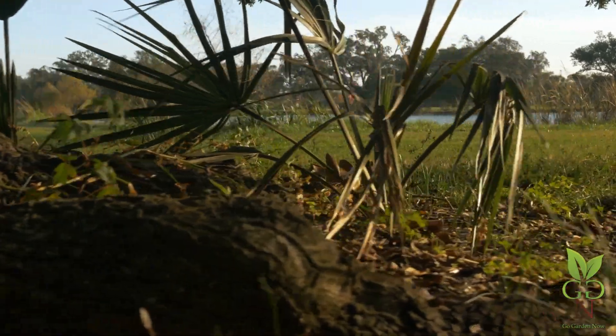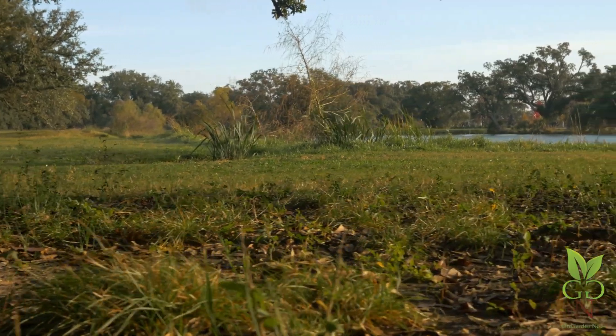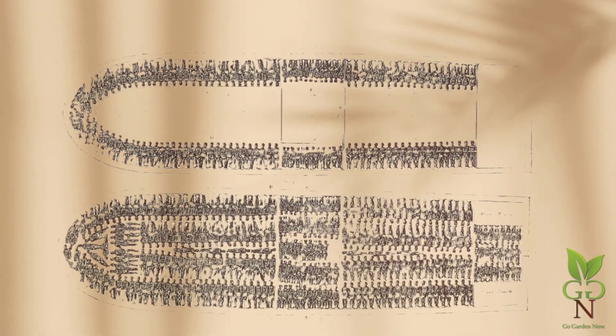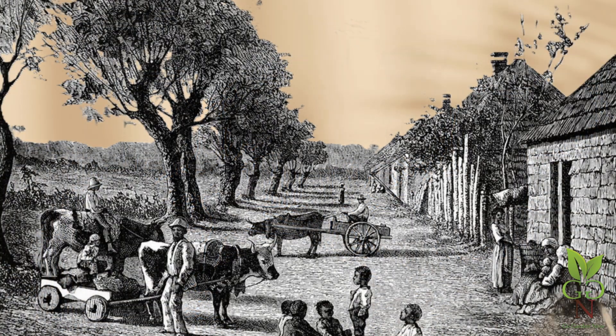Oglethorpe returned to England for the final time in 1743. By 1749, the fledgling colony was near collapse and returning to wilderness, constrained by Oglethorpe's ban on slavery. However, the ban was repealed after his departure, and with significant investments by South Carolina planters, the colony's decline began to turn around.